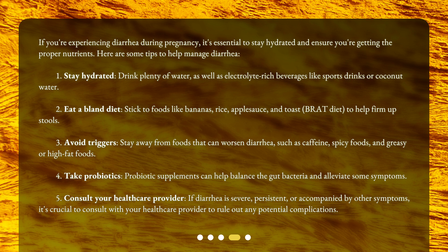Fourth, take probiotics. Probiotic supplements can help balance the gut bacteria and alleviate some symptoms. Fifth, consult your healthcare provider. If diarrhea is severe, persistent, or accompanied by other symptoms, it's crucial to consult with your healthcare provider to rule out any potential complications.